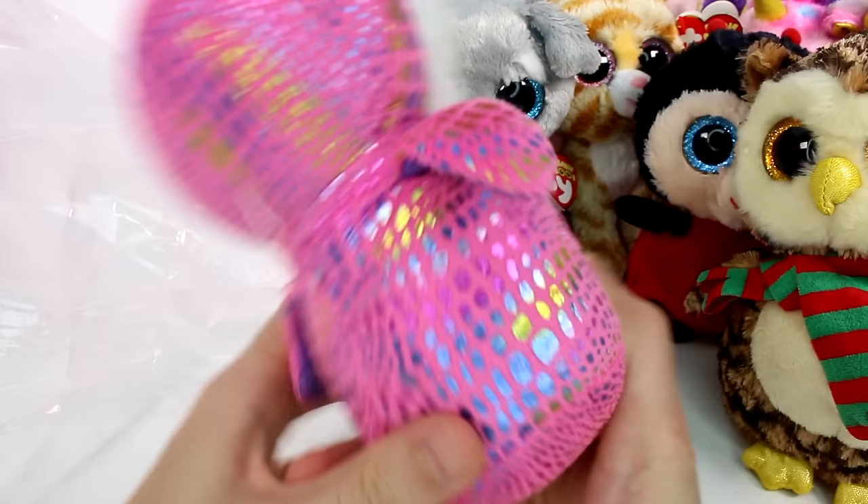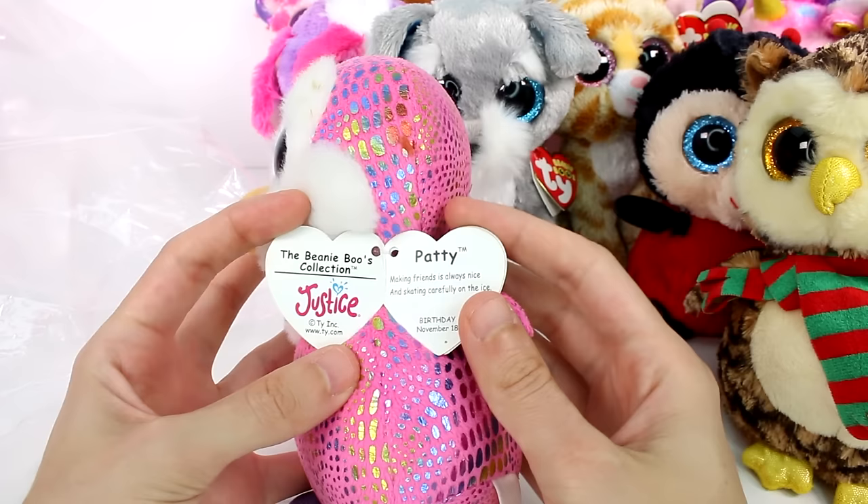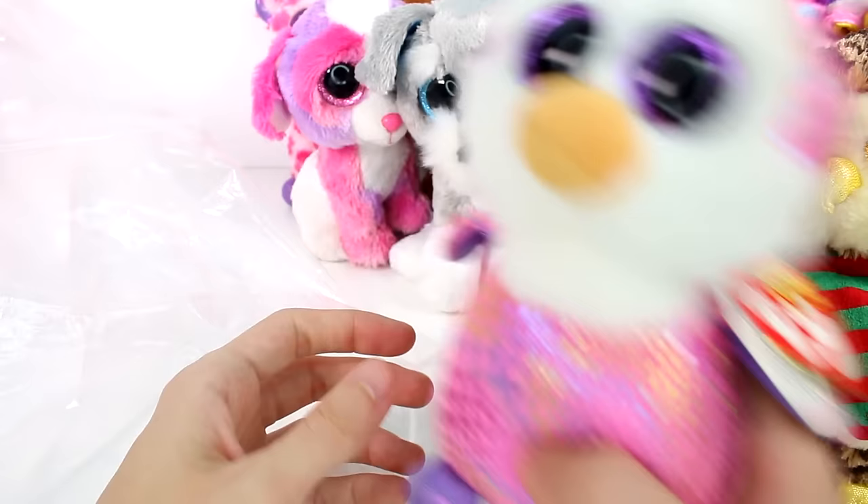And then we have a penguin here that's pink with sparklies on him. He has a fuzzy face and a little bit of a stain. This is Patty — she's a Justice exclusive. Making friends is always nice and skating carefully on the ice. Birthday is November 18th. 2014. We have a Justice exclusive — I think this might be my first Justice exclusive.